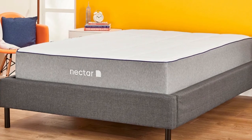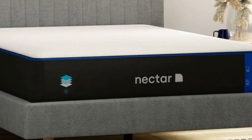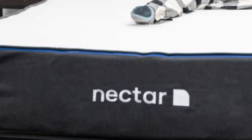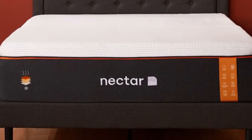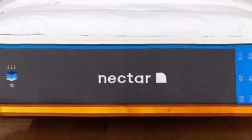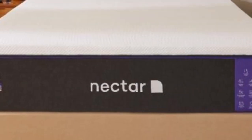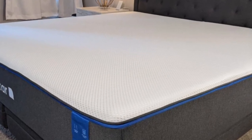Even though it contains multiple layers of high-performance memory foam, the Nectar has a competitive price well-suited to furnishing an Airbnb or vacation rental. It's an all-foam bed with two comfort layers: the top layer is gel-infused memory foam, 2 inches thick, quilted into the cover. The bottom layer is 3 inches of high-density polyfoam that prevents deep sinking. Combined, the 5-inch comfort system cradles pressure points, isolates motion, and avoids the stuck feeling of traditional memory foam.